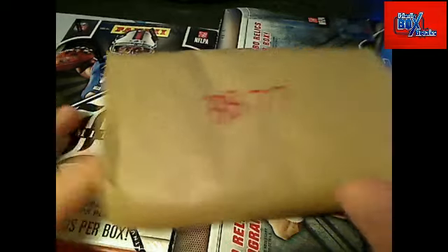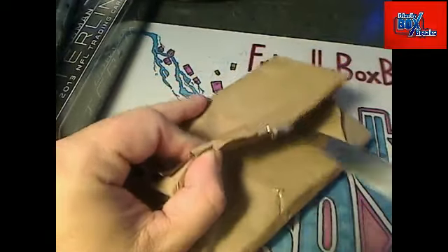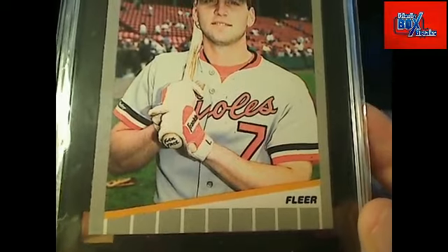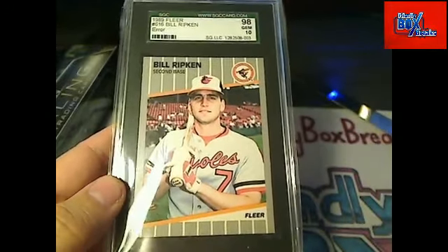Let's chop this thing up — BB 77 right here, let's do it! Check that out, that's pretty awesome. Who's got the Orioles? You just got a gem 10 — 1989 Fleer #616 Bill Ripken F-face card right there! Check that out, that's pretty awesome. Baltimore Orioles — Kevin B, coming out to you, buddy. Kevin B, you got it!